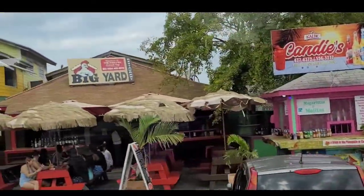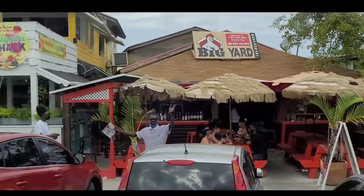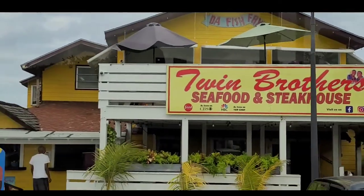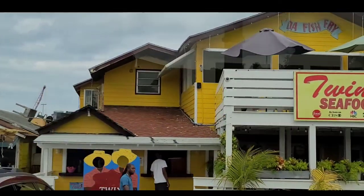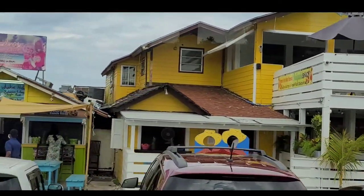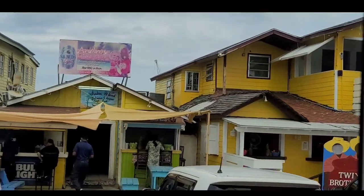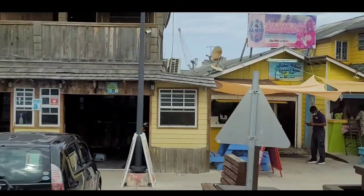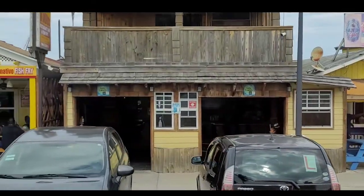All you have to do if you want to be your own boss, your own company, or your own restaurant is go to the Prime Minister's office. He will give you a piece of property. All you have to do is develop it. It started up real slow — even Bahamians didn't come down here at the time when it started, but eventually things took off.